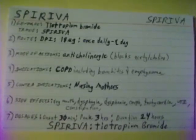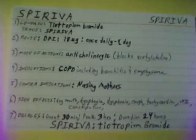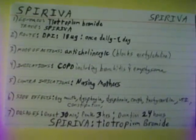The indication for Spiriva is chronic obstructive pulmonary disease. Contraindications for Spiriva: do not give to nursing mothers.